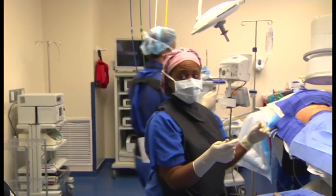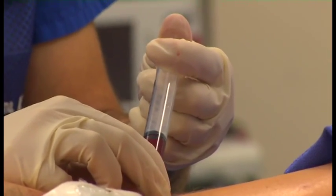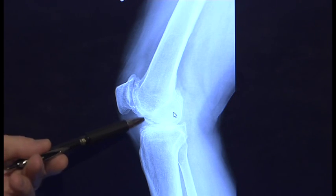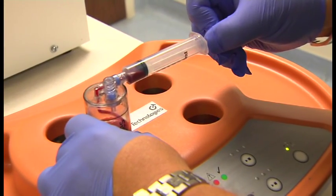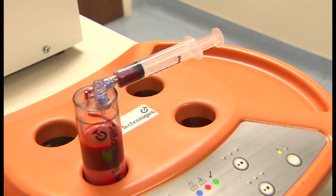We can then inject those cells into different joints or even into the spine to the degenerated disc, and there's some early results coming out showing substantial improvement in pain and function in these patients. When I inject stem cells, it will be right in here into the joint itself and those stem cells are distributed throughout the joint. It comes from your own body, so the risk of any type of rejection is null.